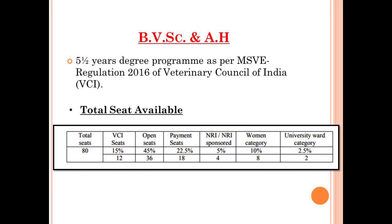Under the UG program, we will discuss about BVSC and AH, which is Bachelor of Veterinary Science and Animal Husbandry. As per the Minimum Standard of Veterinary Education (MSVE) Regulation 2016 of Veterinary Council of India, BVSC and AH is a five and a half year degree program. The total seats available in Duvasu Mathura for BVSC and AH is 80. Out of 80, 12 seats are reserved under the All India quota, and admission to these 12 seats is done via VCI counseling on the basis of NEET.